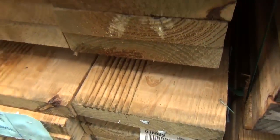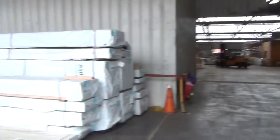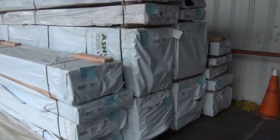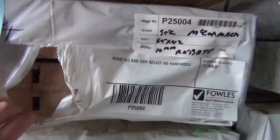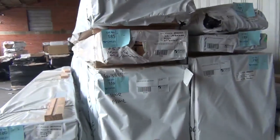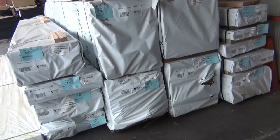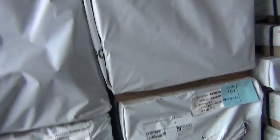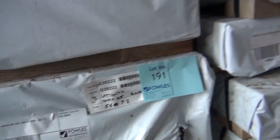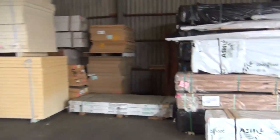We make our way into the shed now — heaps of stock in the shed. Starting over here, look at all that Vic ash that came in just before. A variety of different sizes: some 90 by 45, 190 by 45, 140 by 45 — with that 7.2 metres long, absolutely massive timber. There's some architraves, a little pack of 90x45. Great variety of KD hardwood.